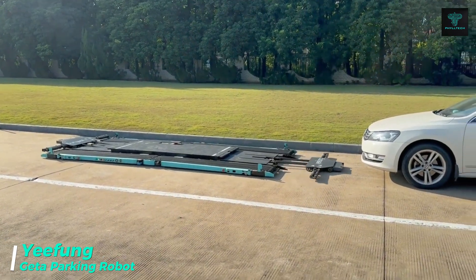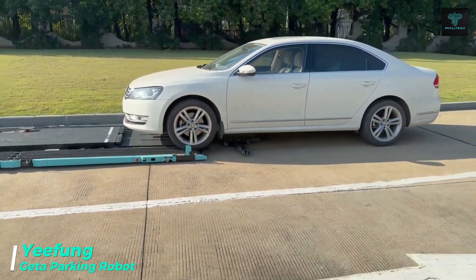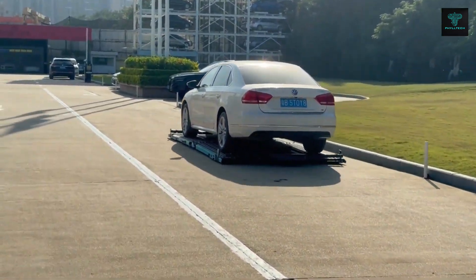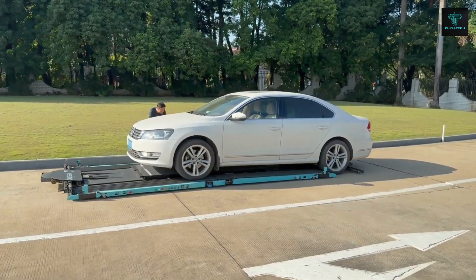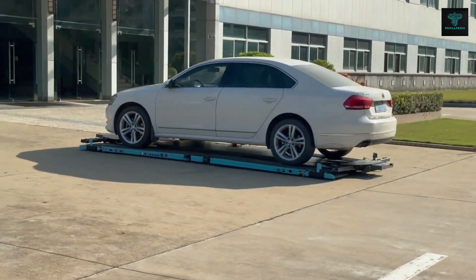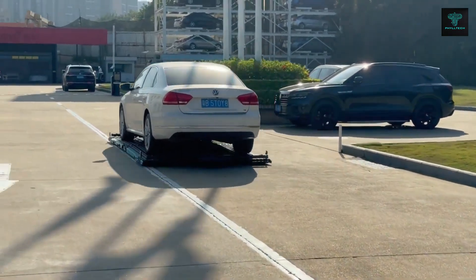Yifeng Automation Technology is also testing Gator, an advanced parking robot that can lift vehicles from underneath and park them with extreme precision. Using laser technology, Gator positions cars closer together than human operators could, saving up to 40% more space in parking lots. With the ability to move in any direction, including diagonally and rotate in place, Gator provides an unparalleled level of flexibility.